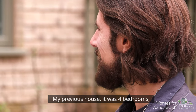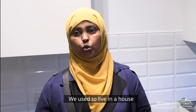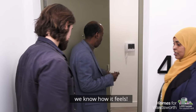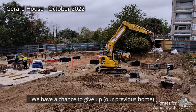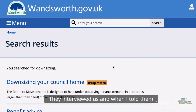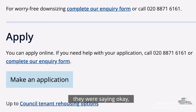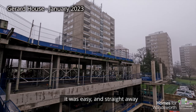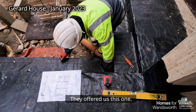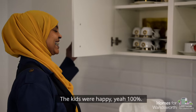My previous shared house had four bedrooms and my son is 21 now so he moved out. We used to live in a house which was overcrowded and we know how it feels. We had a chance to give it up so others can benefit — that's why we decided to do that. They interviewed us and when I told them we wanted to downsize, they gave us a form to fill in. It was easy and straight away we started the process. The team was amazing and they offered us this one straight away — everybody was happy, kids happy, yeah, hundred percent.